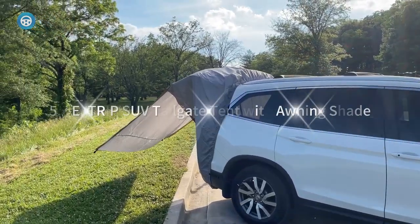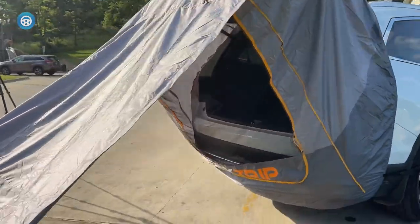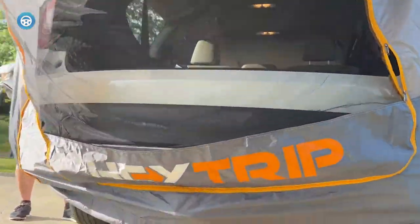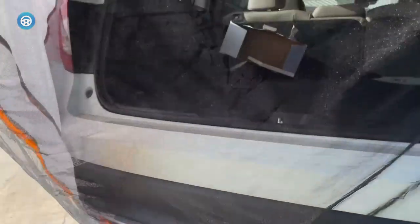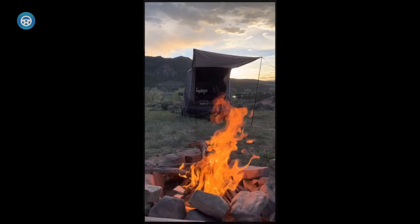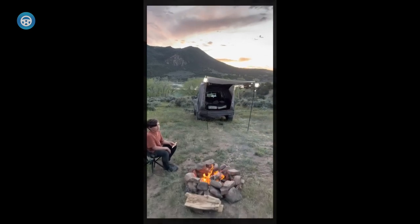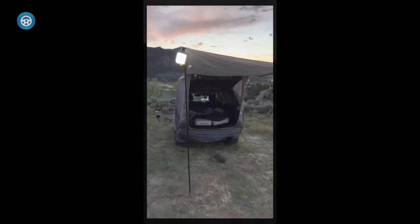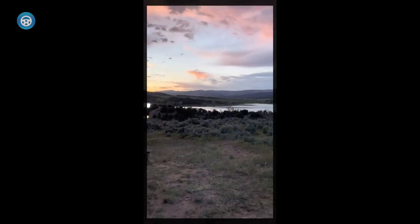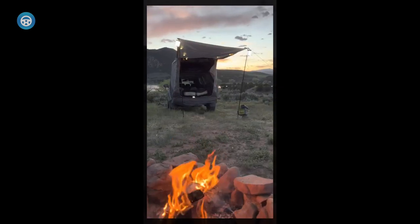The Haytrip SUV Tailgate Tent With Awning Shade is a versatile and convenient camping solution that attaches easily to the rear of most SUV, van, CUV, and MPV models. The tent provides extra space and privacy, with a large awning that can be stretched out to create a shaded area or closed for privacy. The tent is wind and water resistant, made from 210T polyester with a PU coating, and comes with four wind guy lines and two stakes for stability in windy conditions. It is easy to set up by one person and lightweight to carry and store, making it perfect for on-the-go camping trips.